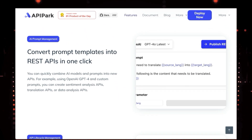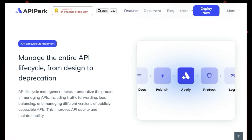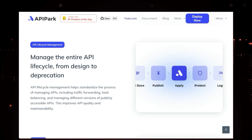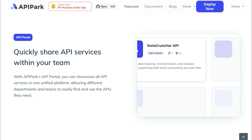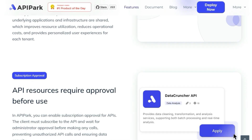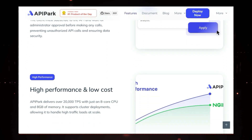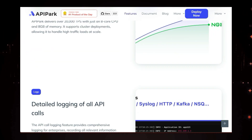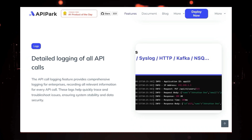But that's not all. API Park also streamlines your API management workflow. It provides a centralized API portal where you can showcase all your APIs, making it easy for different teams within your organization to discover and use them — no more silos or wasted time searching for the right API. And here's the real game-changer: API Park allows you to convert your AI prompt templates into REST APIs with just one click. Let's say you've crafted the perfect prompt for sentiment analysis using GPT-4 — with API Park, you can instantly turn that prompt into a reusable API that anyone in your team can access.